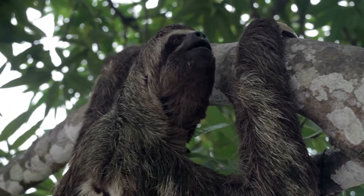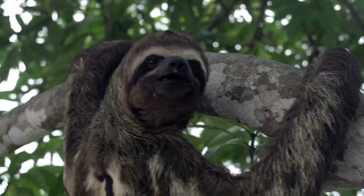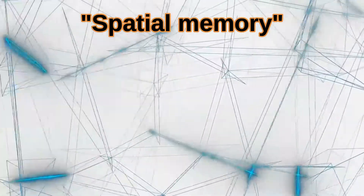Why have sloths evolved this trait? Perhaps having less sensory information helps the sloth save brain energy. Brains burn a lot of calories, and the sloth does not have a lot of calories to spare. Sloths do, however, have good tactile senses and spatial memory, so they can get around by feeling their way through the environment. The sloth, quite simply, may not need to see — they can find mates and food by smell and touch alone.